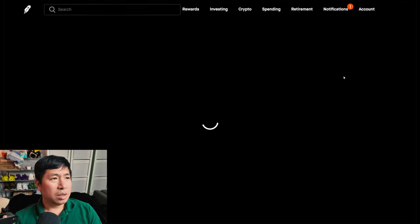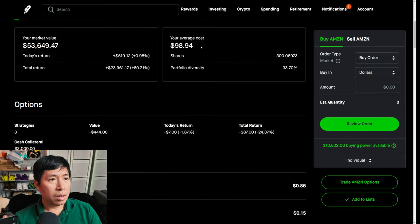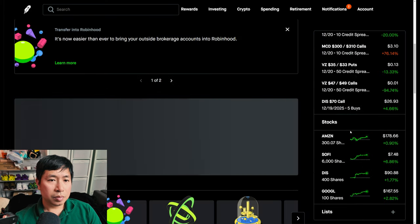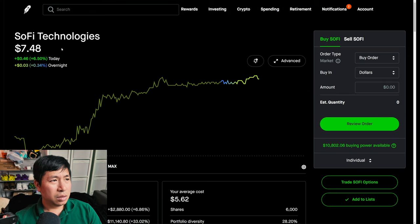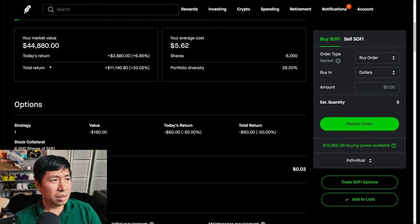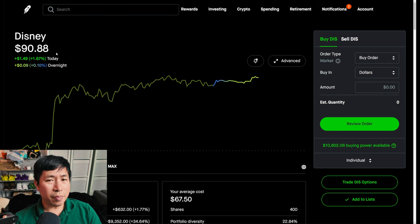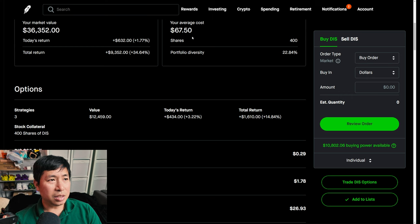For my stocks, I have 300 shares of Amazon. Amazon is at $178.79. My average cost is $98.94. My total return is $23,922.16. I have 6,000 shares of SoFi. SoFi is at $7.48. My total return is $11,140.80. I have 400 shares of Disney. Disney is at $90.88. My total return is $9,352.